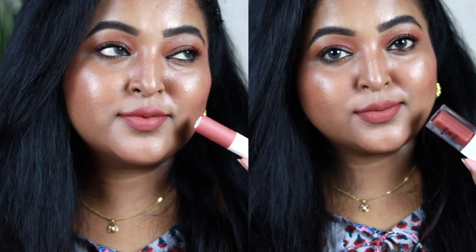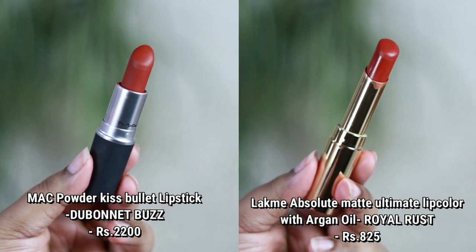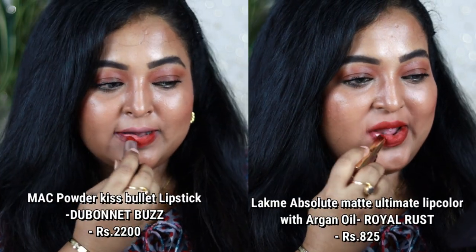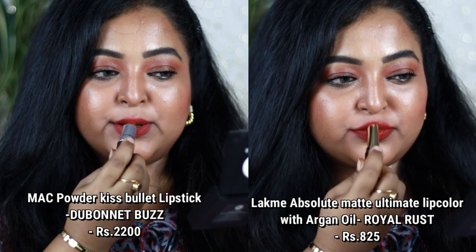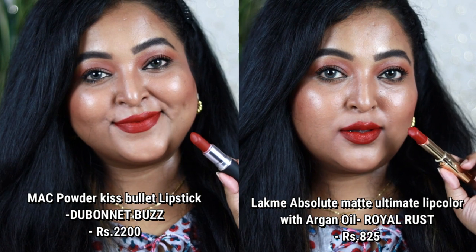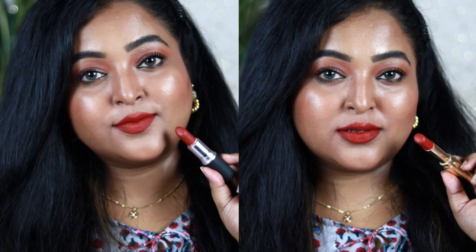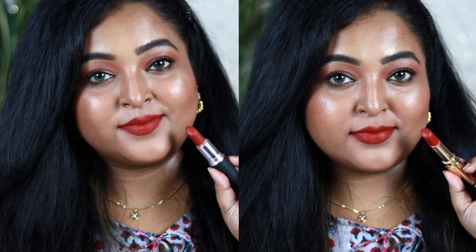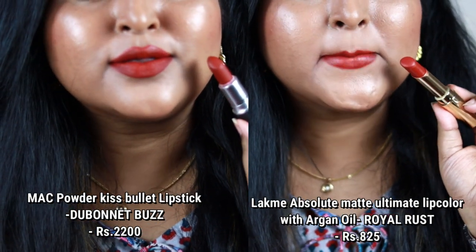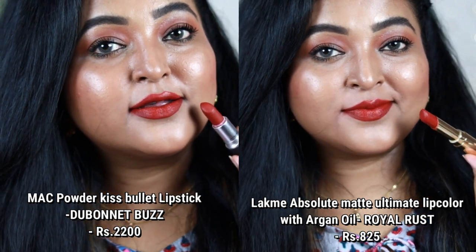Next is MAC Powder Kiss in the shade Dubonnet Buzz, with a similar shade dupe from Lacme in Royal Rust. Both look completely similar on the lips. MAC's Dubonnet Buzz is a mousy-textured bullet lipstick giving a powdery matte finish that's lightweight and comfortable. The Lacme one is more on the creamy matte side but equally comfortable.